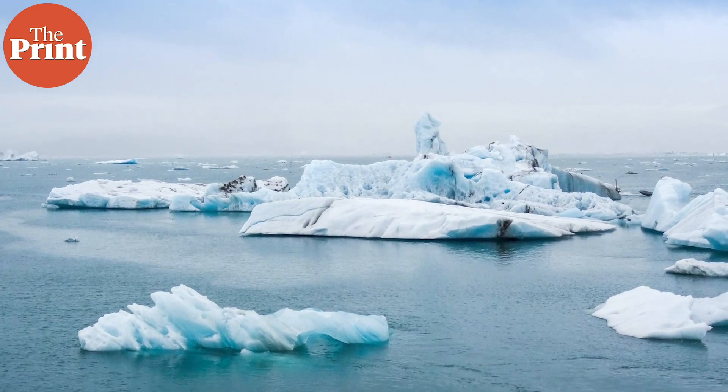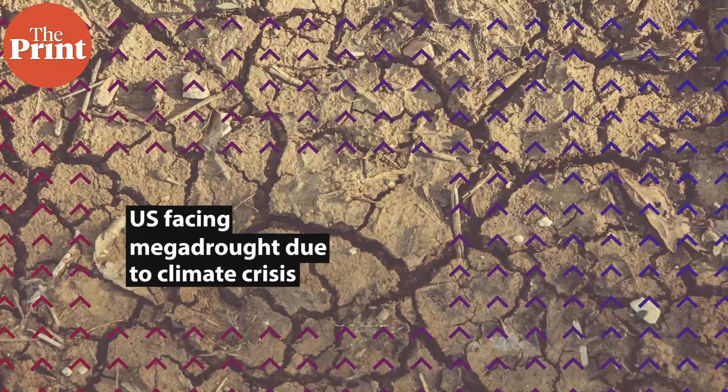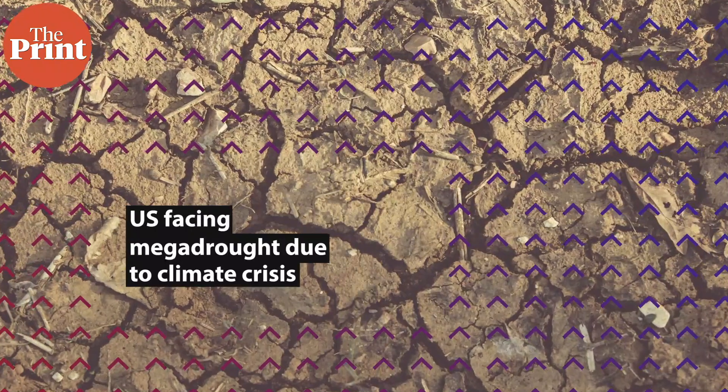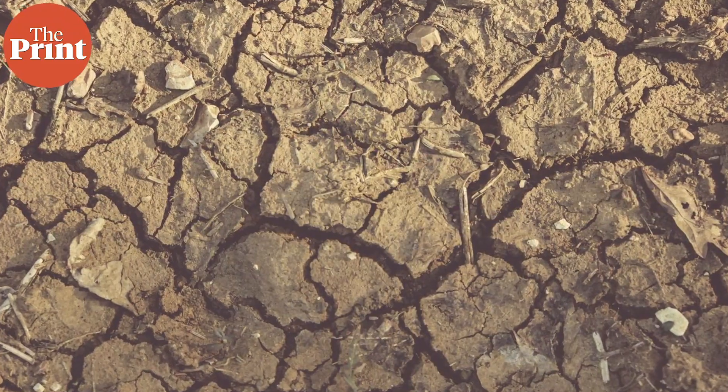However, global warming is not bringing good news for everyone. A mega-drought, worse than anything experienced on Earth so far, may already be underway in the US and northern Mexico, a study suggests.